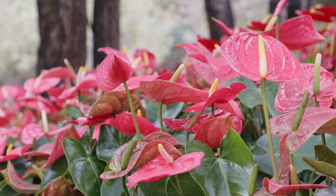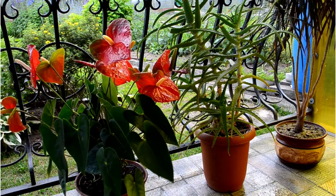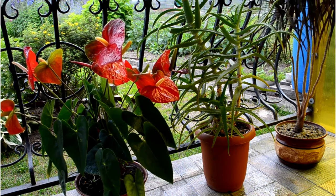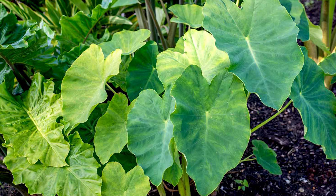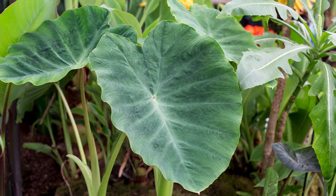Anthurium. Known for its bright, glossy, heart-shaped flower spades in colors ranging from white, green, and pink to red, orange, and deep purple. Elephant ear. Named after its large, heart-shaped leaves that resemble an elephant's ears, this plant produces clusters of yellow flowers in the summertime.